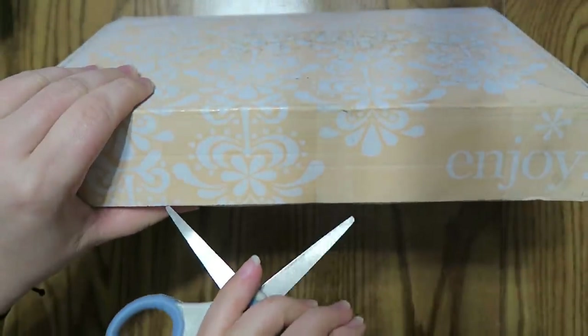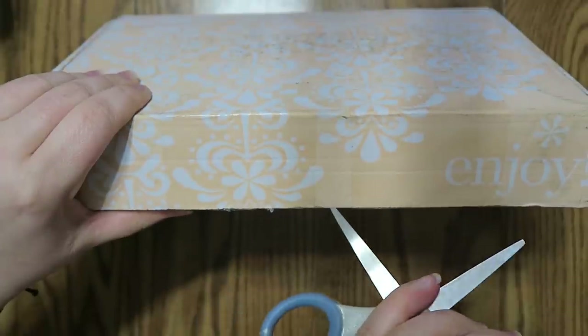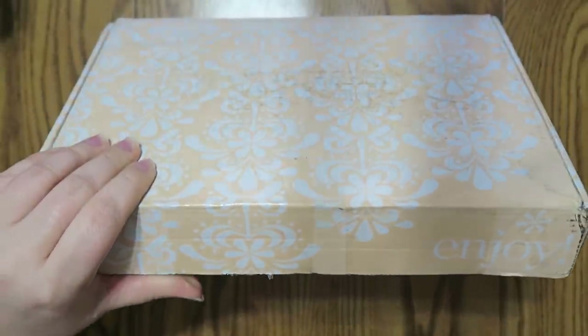I ordered this quite a while back and these take a little while to actually get to you. I haven't even cracked this sucker open yet — figured I would do it on camera for y'all.